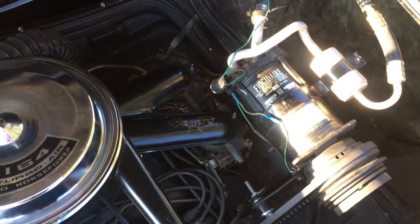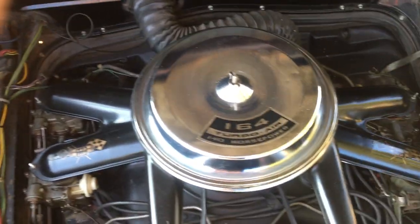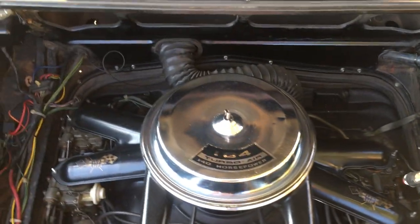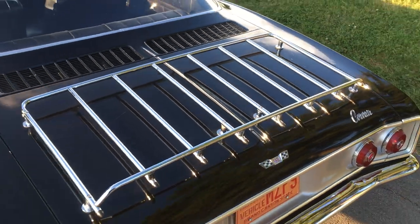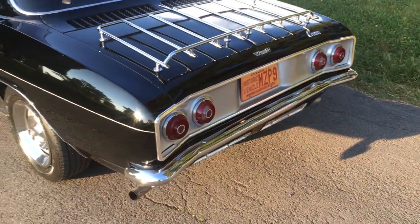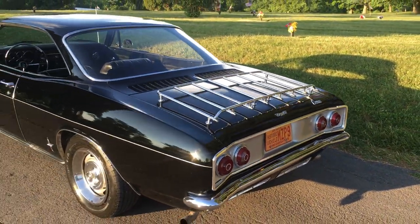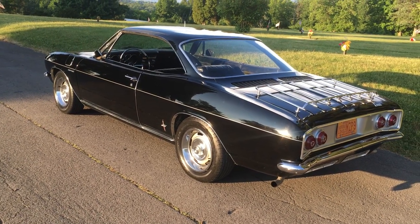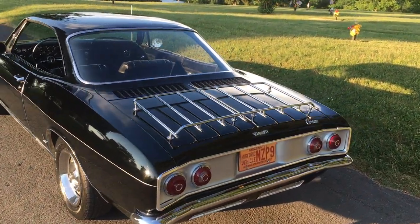There's your AC compressor — all very clean and tidy in here. There's your trim tag, and they do have photos of that as well. It has a luggage rack and the rear silver backplate that is unique to the Corsa. As you can see, it's fitted with rally wheels with Corvette center caps.